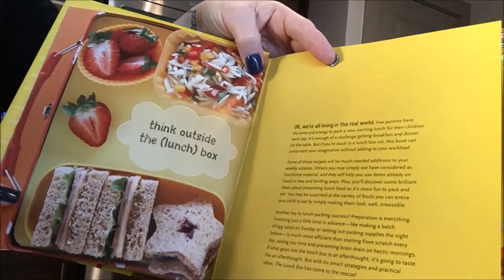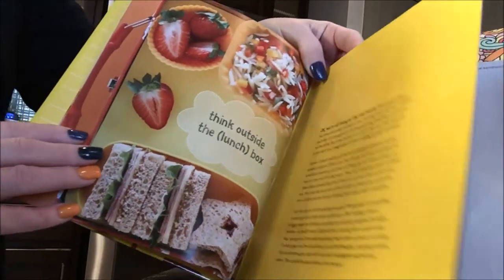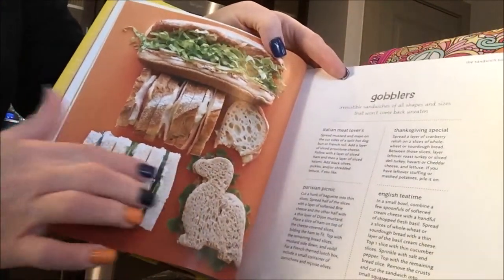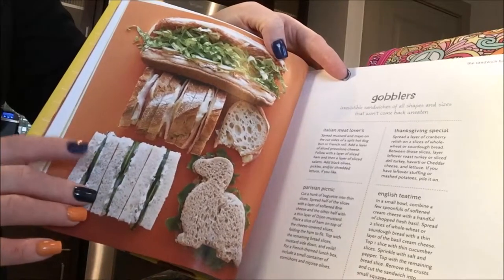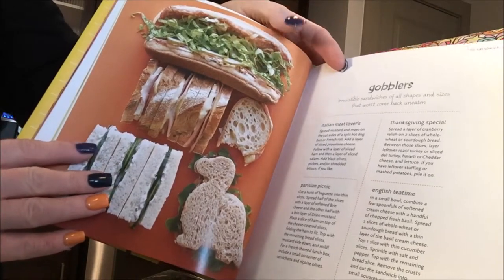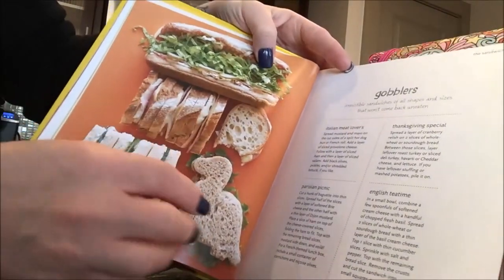It says 'think outside the lunchbox.' So it has some adorable ideas in here — little sandwiches shaped like dinosaurs. Now my kids might be too old for that, but maybe a cookie cutter in a heart shape for Valentine's Day would be cute. And it has specials in here too.